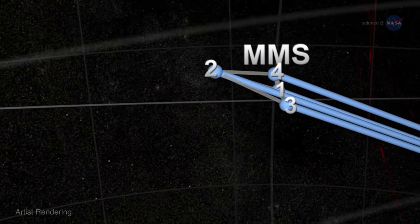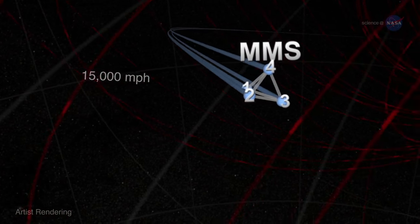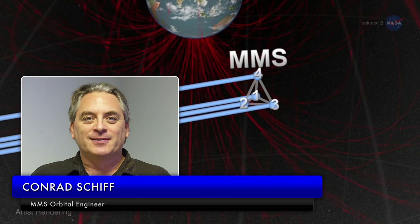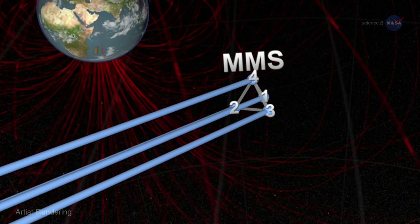Moving together as one, they raced around Earth at 15,000 miles per hour. Conrad Sheff, MMS orbital dynamicist at NASA's Goddard Space Flight Center in Greenbelt, Maryland, says, "No other multi-spacecraft formation has flown this close."